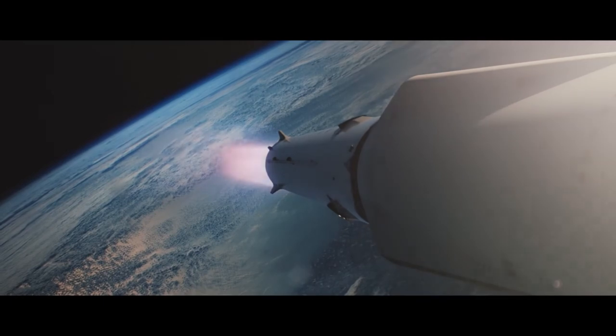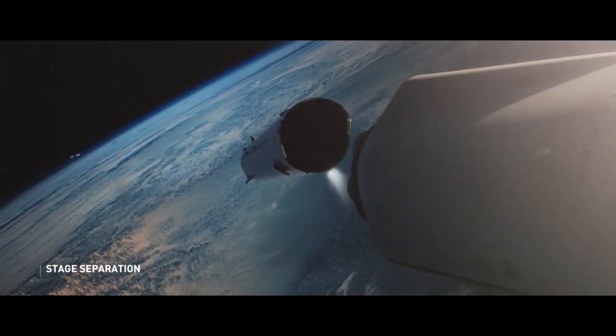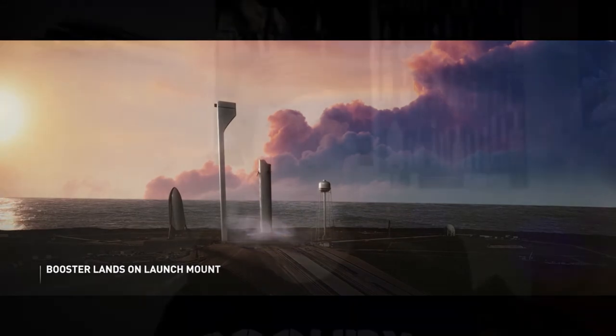The whole mission begins with the launch of the spacecraft on top of the booster segment. After getting the spacecraft most of the way to orbit, the booster segment separates, turns around, and returns back to the launch site, landing on the exact launch pad it lifted off from a few minutes prior. The spacecraft then uses its own propulsion system to place itself into a preliminary parking orbit.